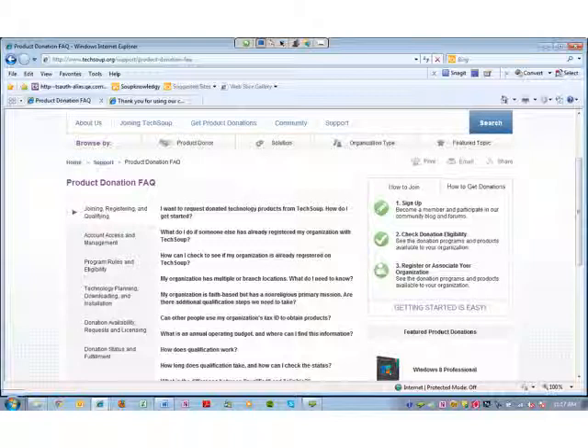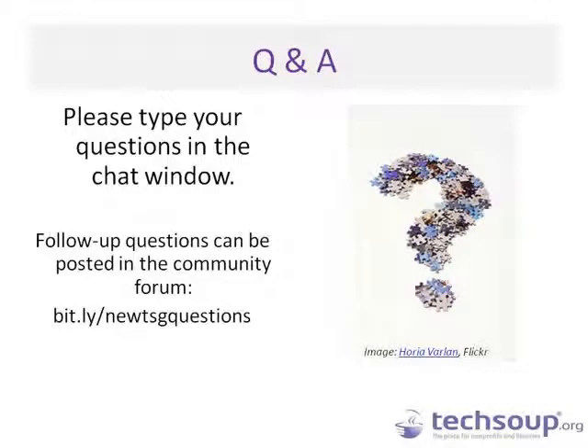One question that has come up is whether once you log in to the website, it looks different, or if it looks similar to how the old site looked. As with the rest of the website, the look and feel was completely updated. But once you actually log in to the new website, you'll find that the navigation is still the same — everything has the same name. Your account management beyond the login, managing your organization's profile and forum profile, looking at your product donation history — everything beyond the login is still the same for you.